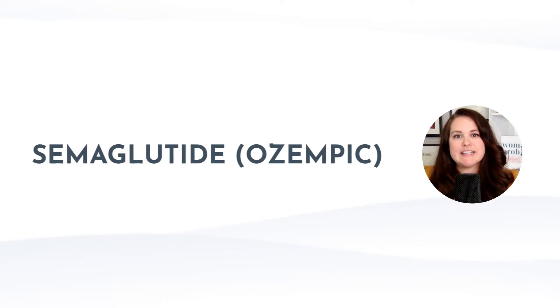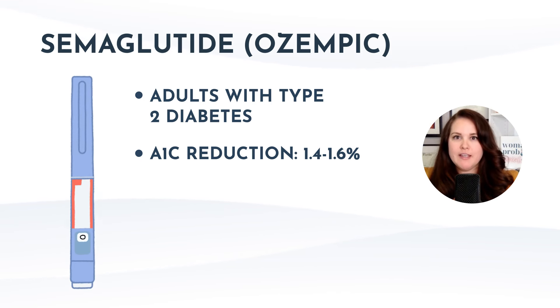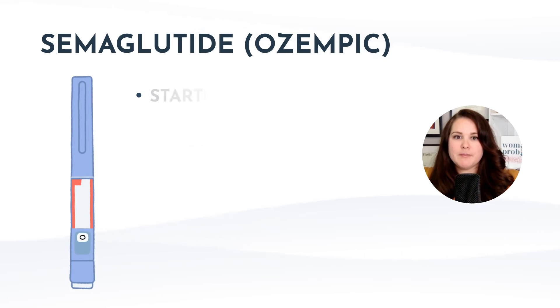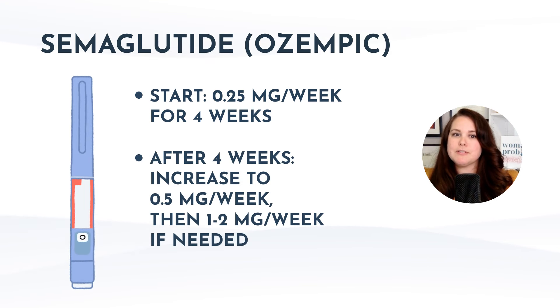It's best to store Victoza and Saxenda in the refrigerator until used or expired. Once opened, they can be kept at room temperature or refrigerated for up to 30 days. Next, let's discuss Ozempic, which is semaglutide indicated for adults with type 2 diabetes. It can lower A1c by about 1.4 to 1.6% on average. It's a weekly subcutaneous injection with a titration schedule: start at 0.25 milligrams per week for four weeks, then increase to 0.5 milligrams per week. If additional glycemic control is needed, you can increase to 1 or 2 milligrams per week. Ozempic comes in three different types of multi-use pens for weekly doses of 0.25 or 0.5, 1, or 2 milligrams.